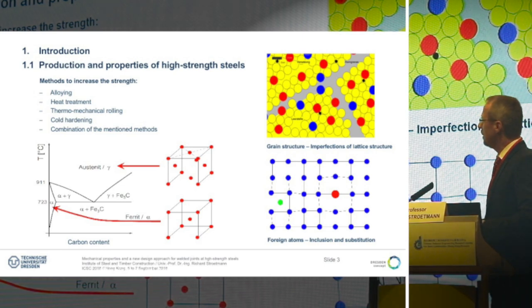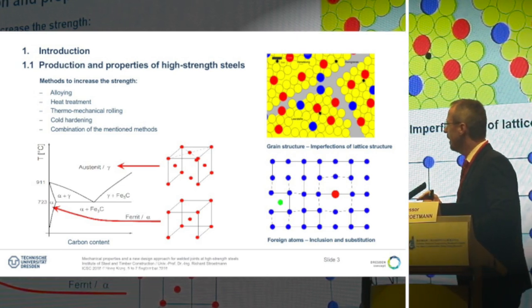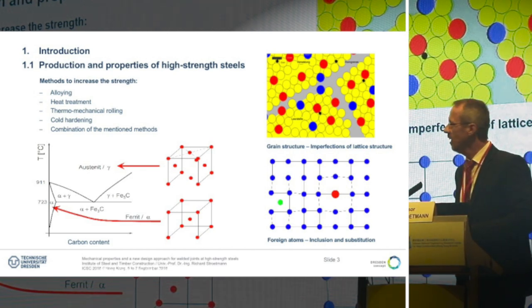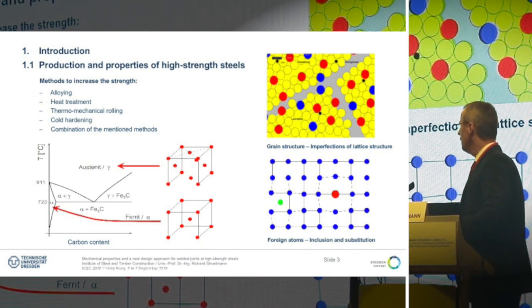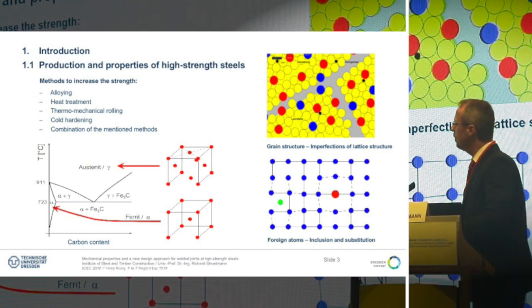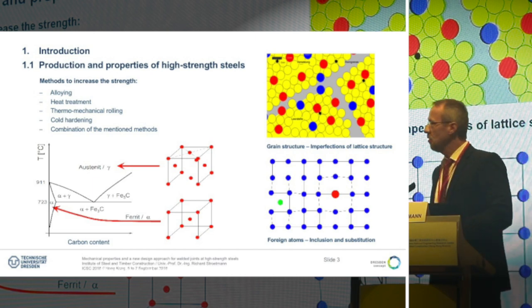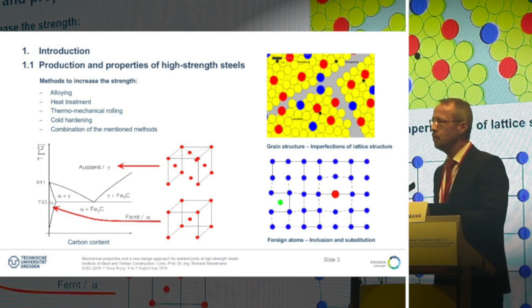The possibility to affect the mechanical properties of steel lies in the intrinsic quality of the element iron. We have possibilities to increase the strength by alloying, heat treatment, thermomechanical rolling, cold hardening, and combinations of these methods. With this, we change the grain fineness and microstructure, and that changes the mechanical properties of the structure.